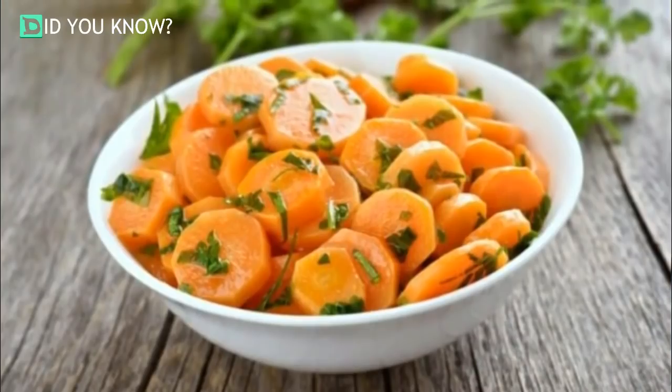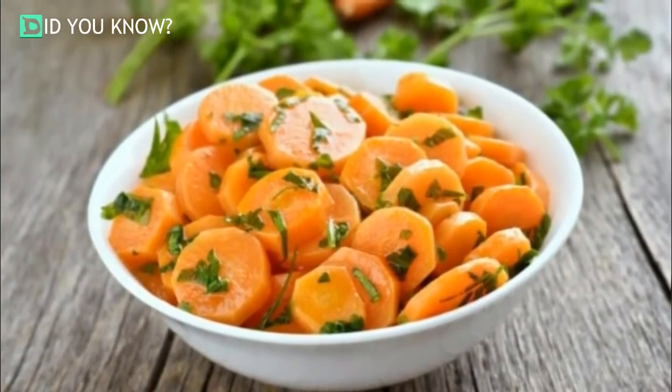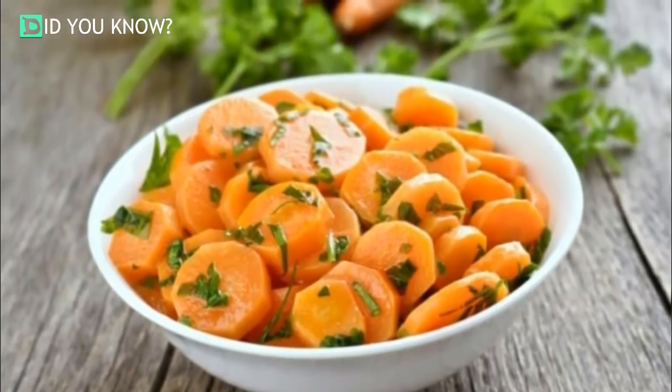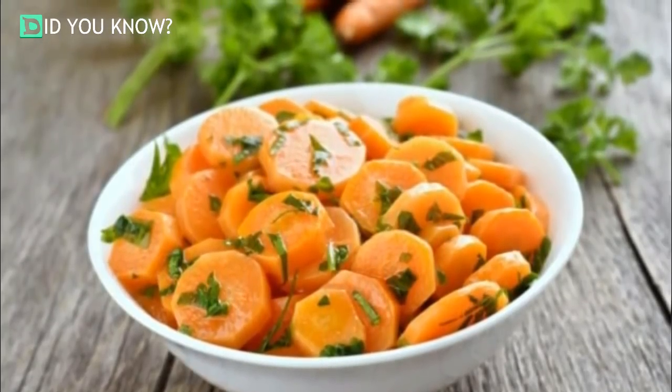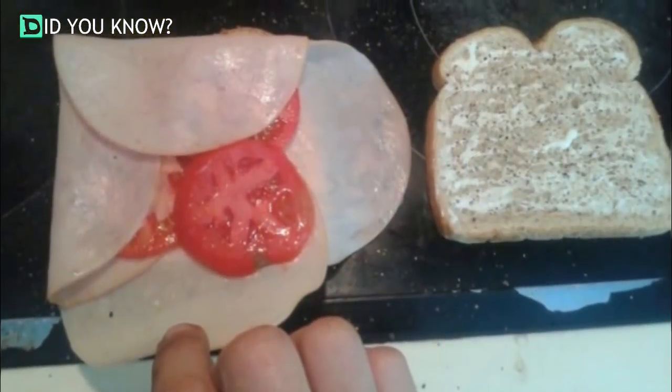Cook your carrots. Believe it or not, it isn't always a great idea to eat all of your vegetables raw. Carrots produce a crazy amount of carotenoids when cooked, and those carotenoids have great health benefits — so get to cooking.